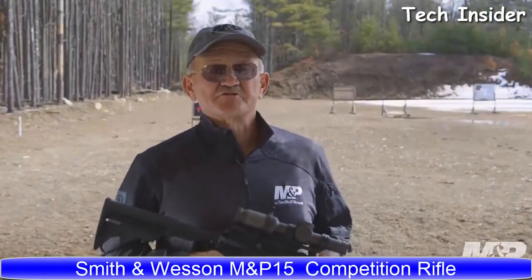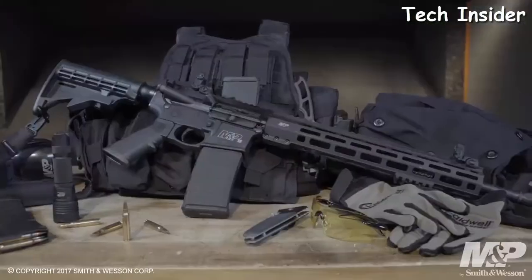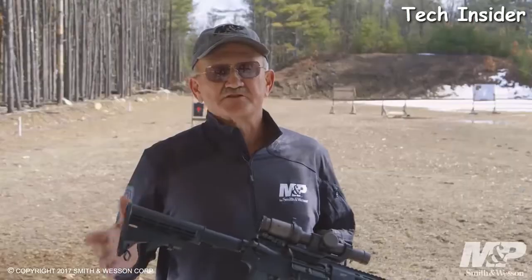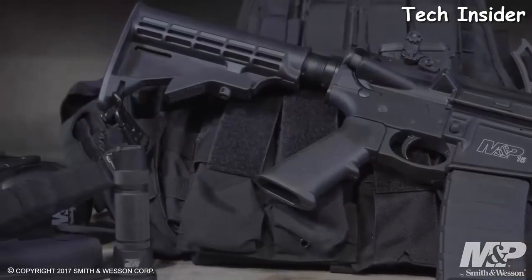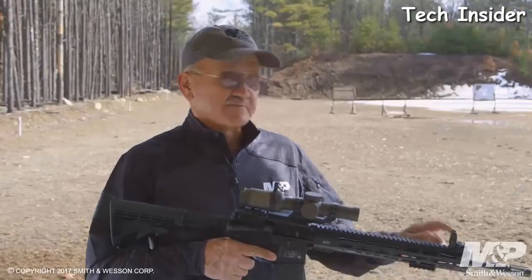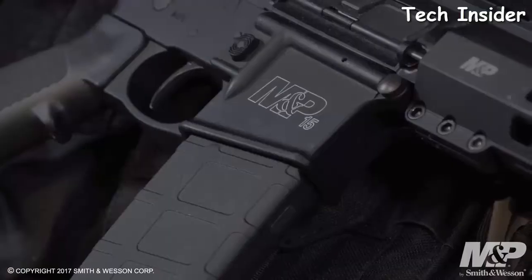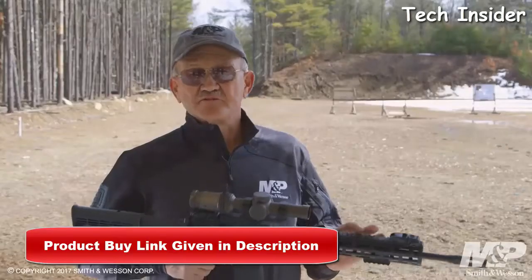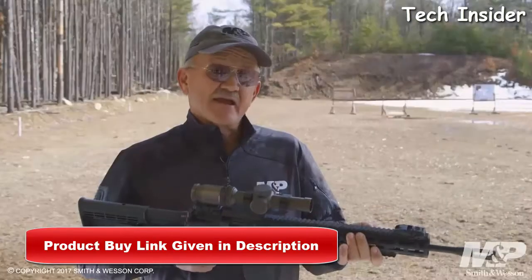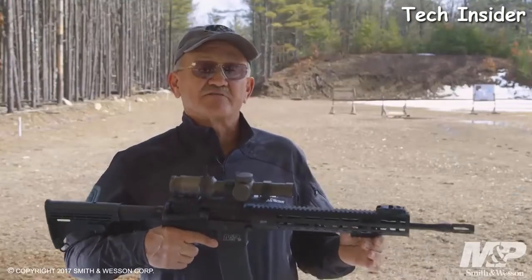I'm Ben Michelek, professional shooter for Team Smith & Wesson, and I'd like to show you the new Smith & Wesson M&P-15T rifle. Some of the features: it comes with a six-position adjustable buttstock. Forward of that, it has the Magpul M-Bus flip-up sight assemblies, both front and rear. Going down from there, it comes with an integral forged trigger guard. The handguard assembly is a 13-inch free-floating M&P-Slim handguard with M-Lock capability.